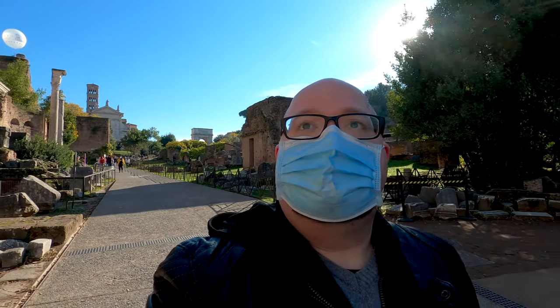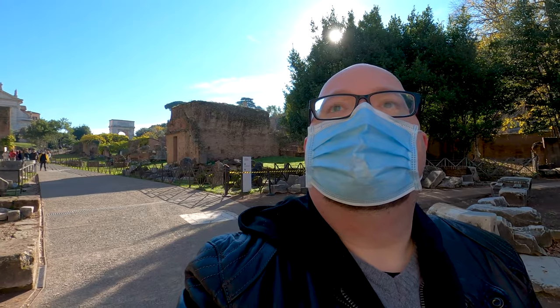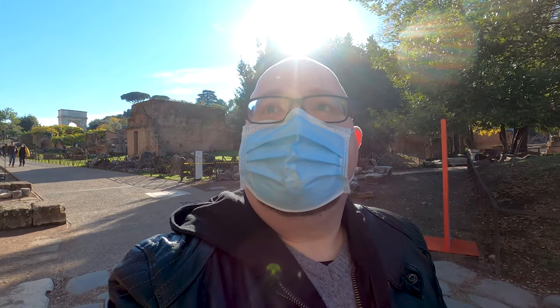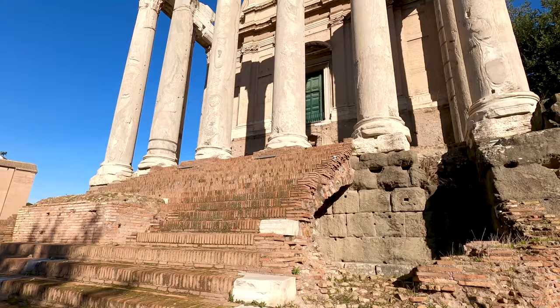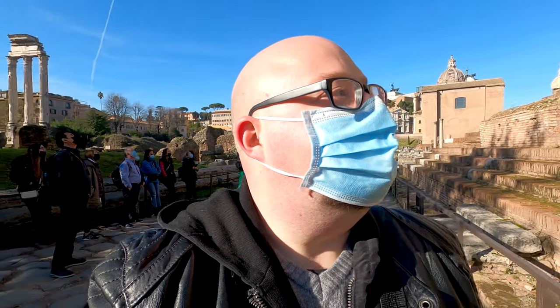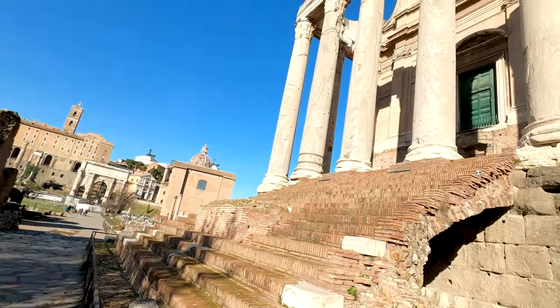Here we have one of my favorite temples in the Roman Forum — it's the Temple of Antoninus and Faustina. It's a beautiful temple built by Emperor Antoninus Pius for his deceased wife Faustina in the year 141 AD. What a beautiful temple. So sad you cannot go inside, but look at that beautiful green door over there.